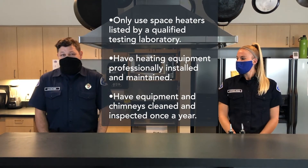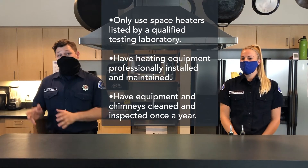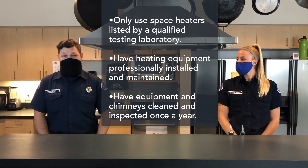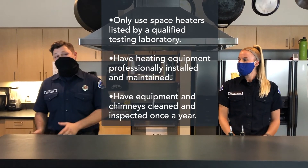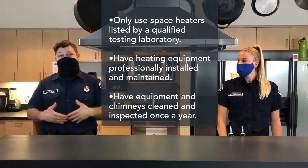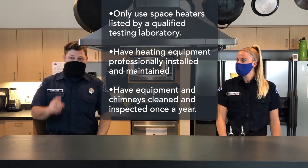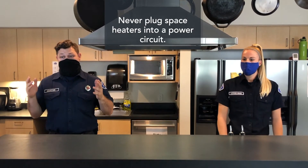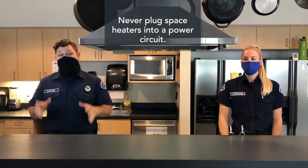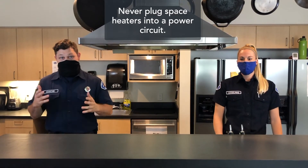Purchase and use only space heaters listed by a qualified testing laboratory. Have a qualified professional install your heating equipment and also have them maintain that heating equipment and chimneys by having them cleaned and inspected by a qualified professional at least once a year. Never plug a space heater into a power strip — this will overload the circuit, which can cause heat inside the power strip and can lead to a fire.